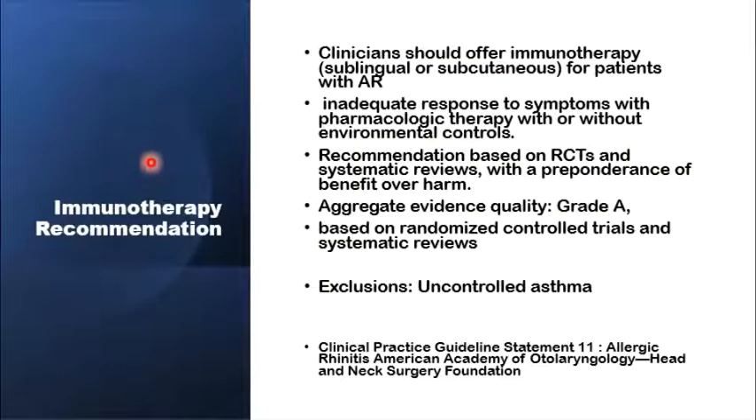The second non-medicinal treatment option for allergic rhinitis is immunotherapy. Immunotherapy was given an A-grade recommendation by the American Academy of Otolaryngology, based on several randomized controlled trials and systematic reviews with a preponderance of benefits over harm. The advice is: if the patient has an inadequate response to pharmacological therapy, combined or not combined with environmental controls, then they should be offered a referral to immunotherapy, either sublingual or subcutaneous.